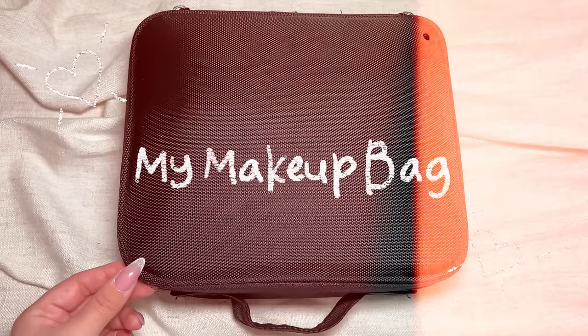But today I'm going to kick it off with a chill video. I'm going to show you what I have in my current everyday makeup bag and I'm going to create a look using its contents. Before we get into that, I would love for you to subscribe if you haven't already, and let's get started.